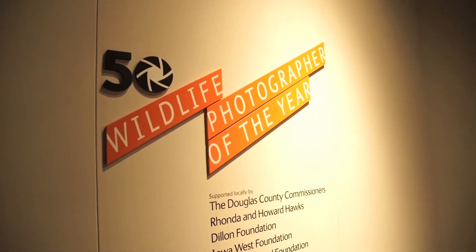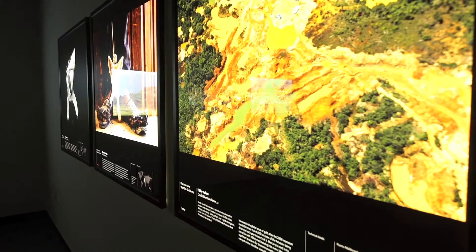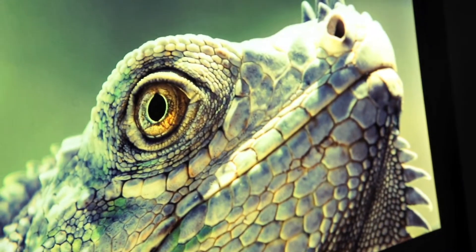This is Wildlife Photographer of the Year at the Durham Museum, October 3rd through January 3rd. This is the 50th year of Wildlife Photographer of the Year, and it's sort of known as the Oscars of wildlife photography — the world's most prestigious wildlife photography competition — and we get to see all of them right here.